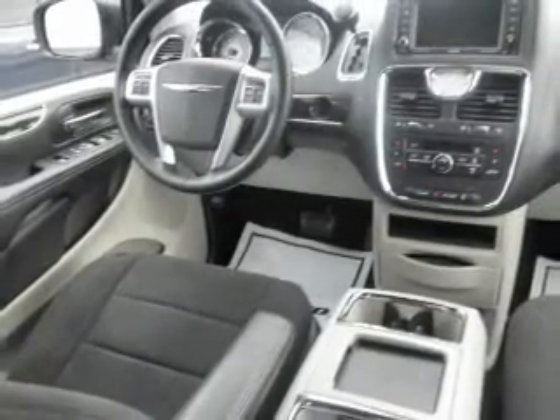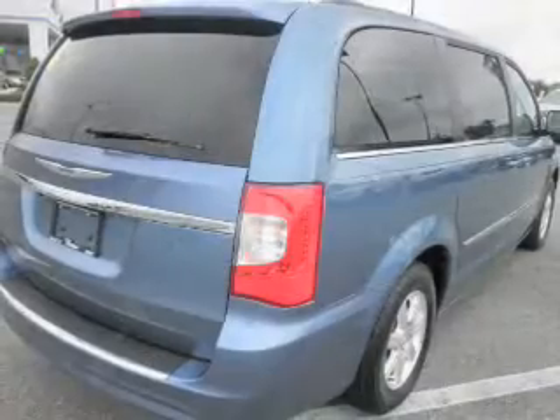With a solid 6-cylinder engine connected to a smooth shifting automatic transmission. Premium wheels lend a distinctive appearance. The anti-lock braking system will keep you safe on the road.